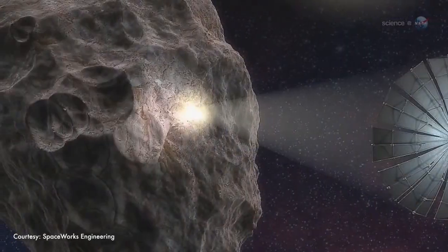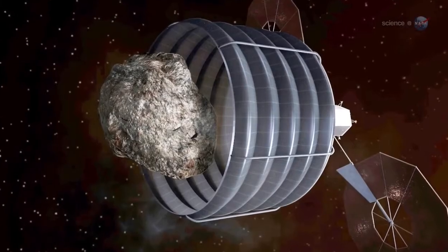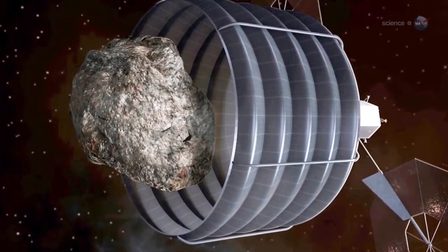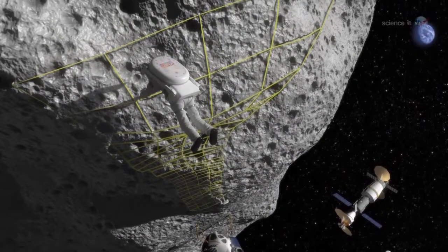Second, it's the kind of asteroid that NASA ultimately might want to nudge. Indeed, the OSIRIS-REx mission is considered to be a vital part of NASA's plans to find, study, capture, and relocate an asteroid for exploration by astronauts.